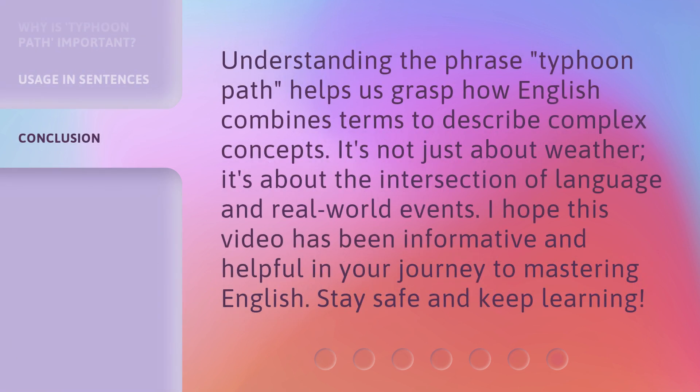Understanding the phrase 'typhoon path' helps us grasp how English combines terms to describe complex concepts. It's not just about weather — it's about the intersection of language and real-world events. I hope this video has been informative and helpful in your journey to mastering English. Stay safe and keep learning!